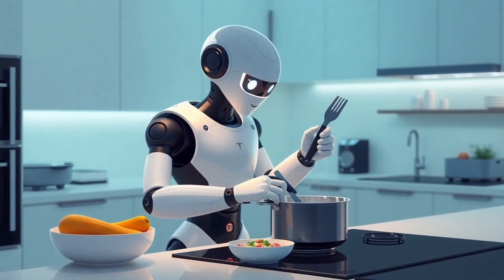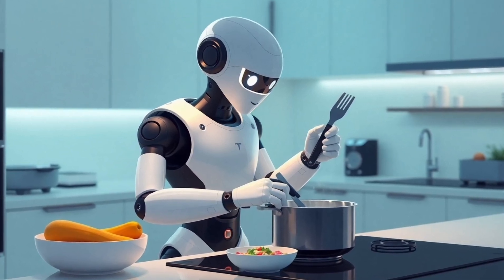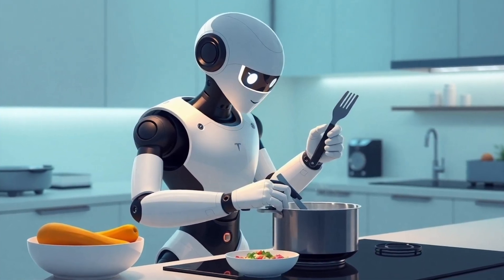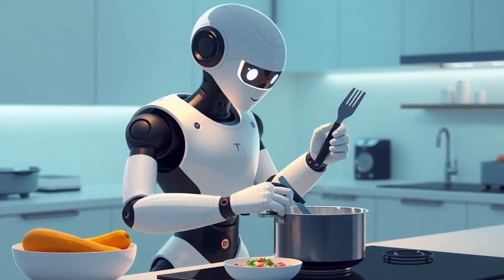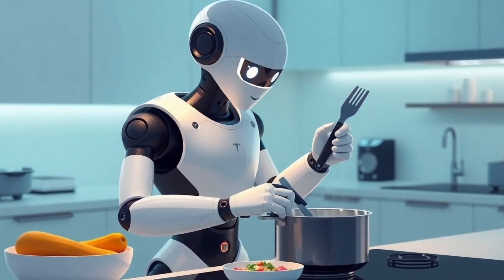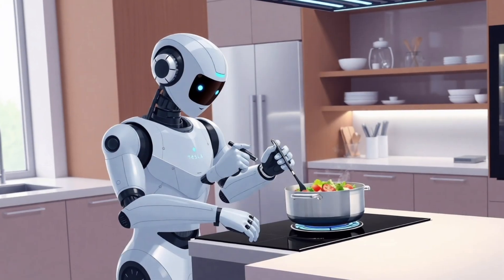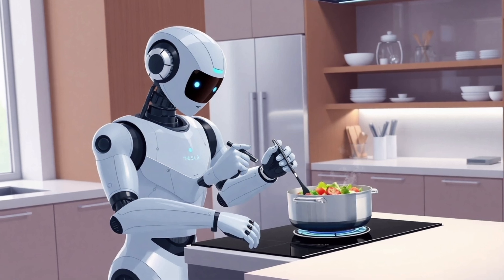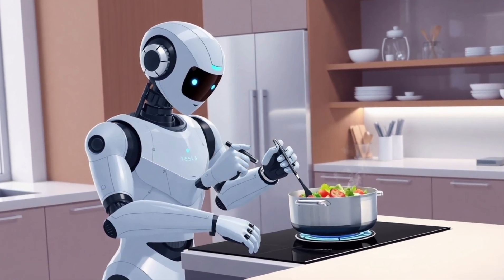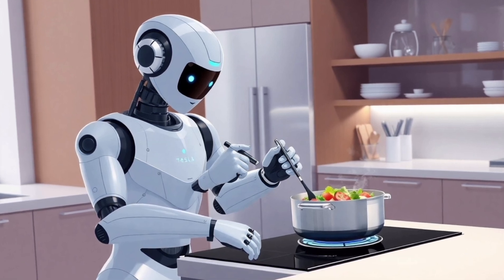Imagine a robot capable of washing dishes and handling tedious chores most of us either dislike or simply don't have time for. The most thrilling part: Tesla's highly anticipated Gen 3 Optimus is expected to launch soon, boasting an upgraded design, faster mobility, and significantly improved hand functionality. Elon Musk has confirmed Tesla's ambitious plan to manufacture a staggering 1 billion Optimus robots, with limited shipments anticipated by the year's end.